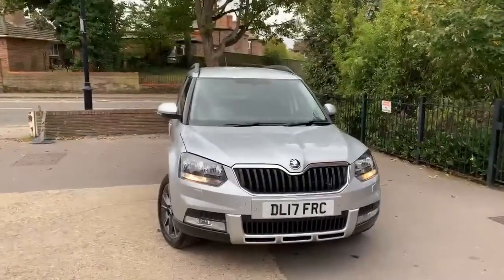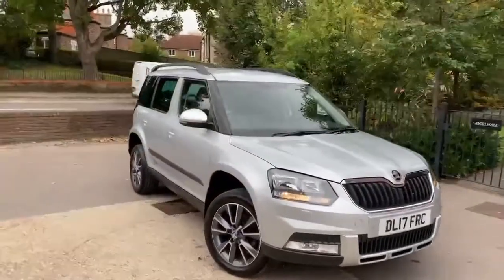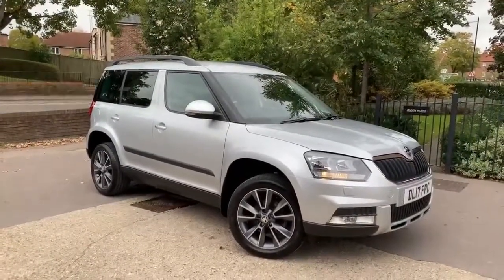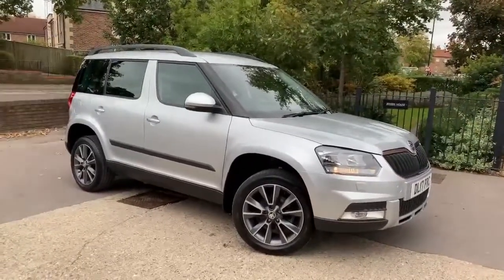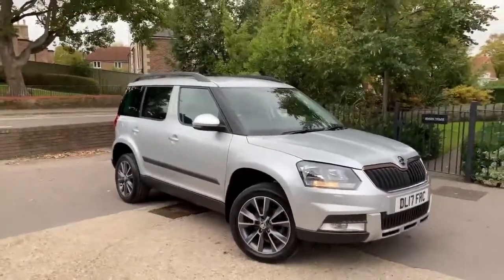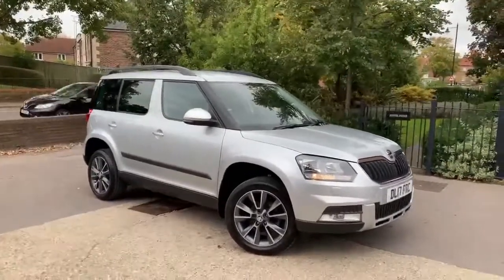So there you go — what a nice example. 2017 17-registered Skoda Yeti, 1.2 SE TSI automatic DSG model, under 40,000 miles, just two owners, and four Skoda service stamps behind it. If you'd like to come and see the car, she's in Newbury, Berkshire. Do give me a ring — my name's Andy on 07786 742 422. Thank you for watching the video.